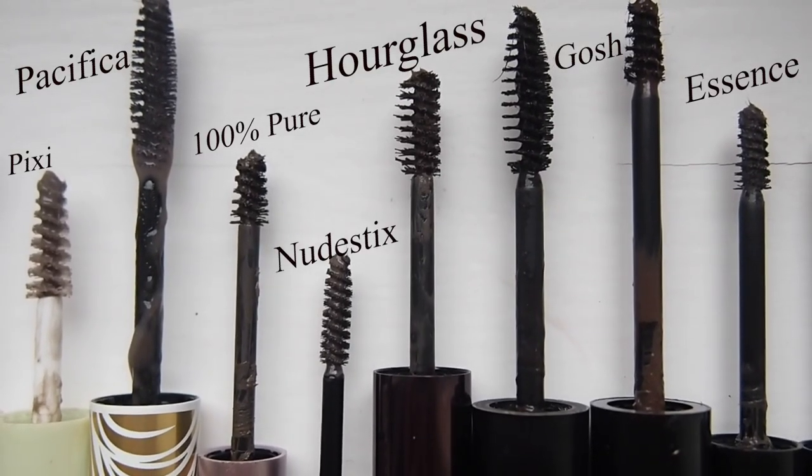The Nude Stix brow gel - I got this because Kathleen Lights raves about it. It's a double-ended product: one end is a brow gel and the other is a brow pencil. I don't really like the slanted chunky brow pencil end - and I think mine has actually gone mouldy, which is a waste since they don't sell the brow gel on its own. The brow gel itself was good, but the Boutique one is better. I just wish I could send her the Boutique one - at about £20-22, I don't think the Nude Stix is worth the money.